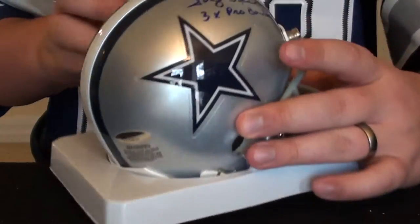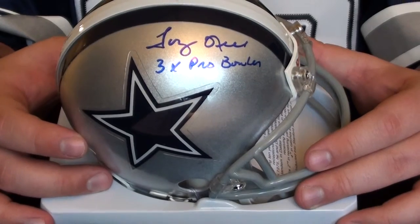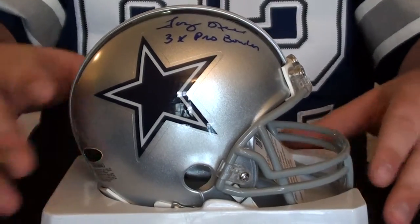The next one is a Tony Hill, three-time Pro Bowler inscribed, Dallas Cowboys mini helmet. Really like that one — nice clean autograph.